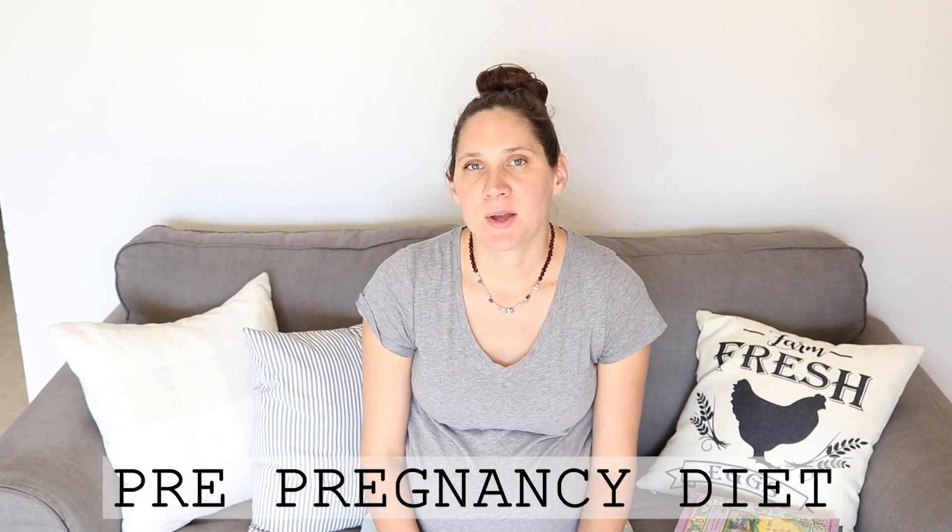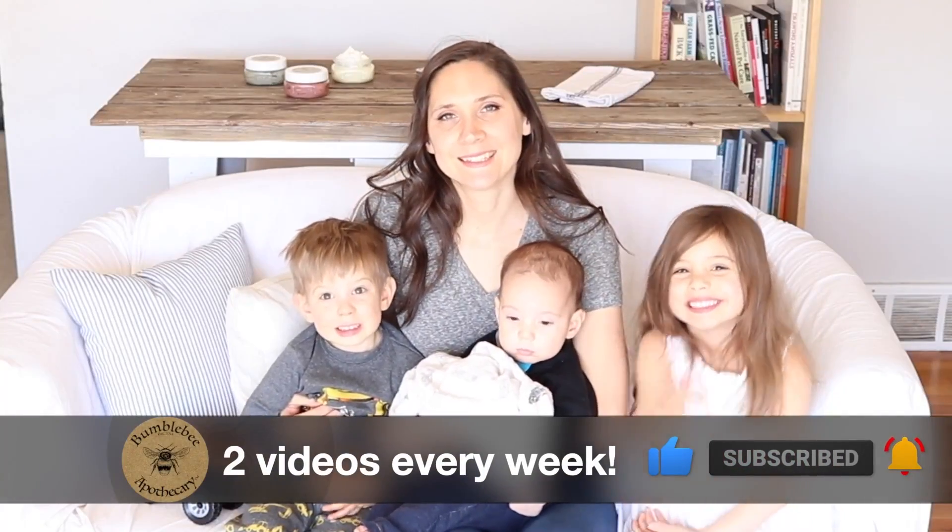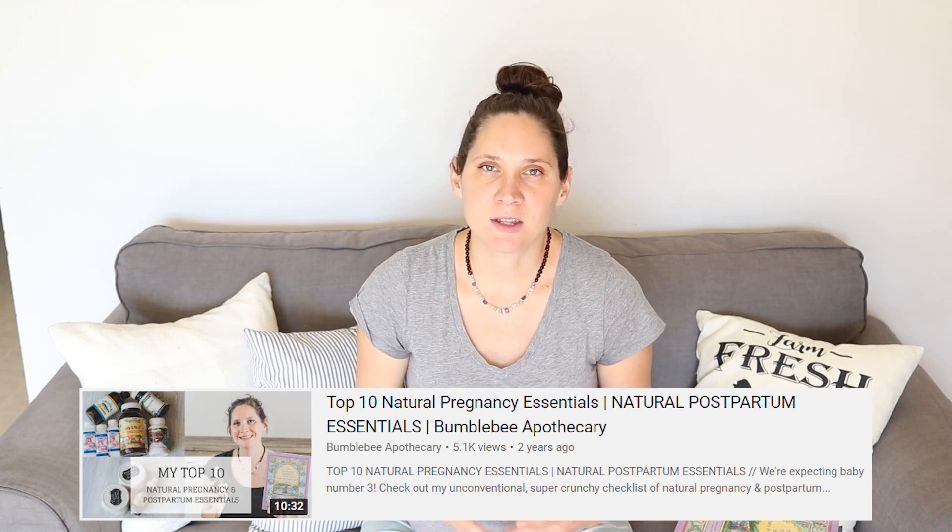Hi everyone, it's Marissa from BumblebeeApothecary.com and today I'm back with a requested video talking about preparing your body for pregnancy with nutrition and a couple of supplements that I've used. Thank you as always for your video suggestions and requests. I thought this was a great topic to talk about. I'm going to share my experience of what I've read and researched and done as far as getting your body ready for pregnancy. If you've been on my channel at all, you'll know that I'm a huge fan of the GAPS diet.